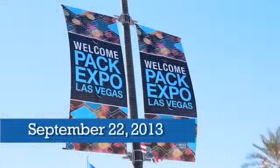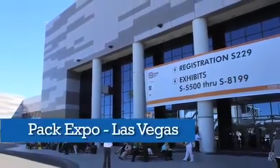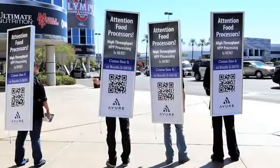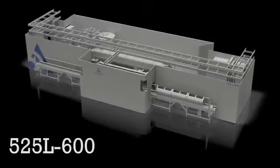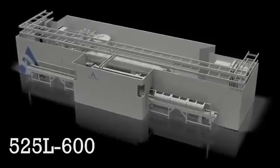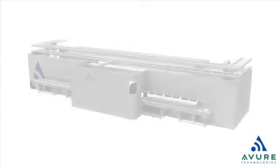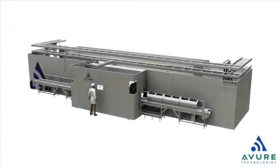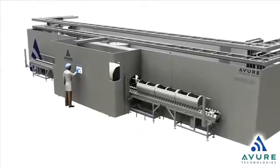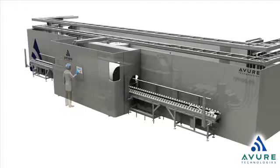When Avira Technologies unveiled its new 525 liter HPP system in Las Vegas, crowds responded with excitement to the largest volume high-pressure processing system ever built. The Avira HPP 525L delivers an unprecedented 8,135 pounds of HPP processing per hour, a quantum increase in throughput over current industry offerings. Today's installed base of large volume HPP systems typically operate at production rates of half that.